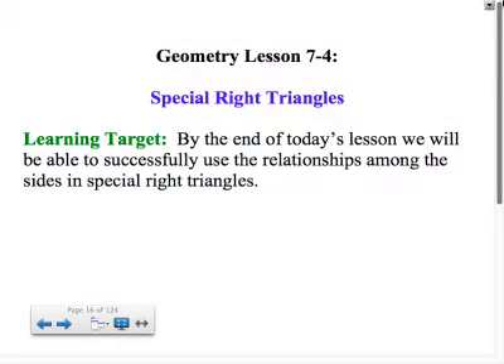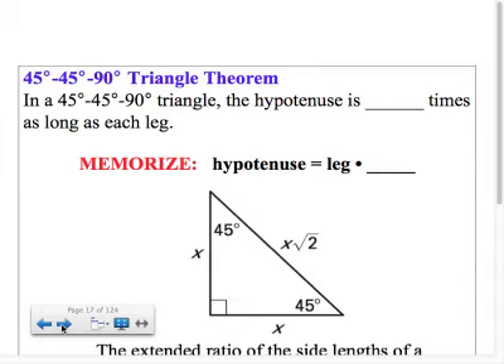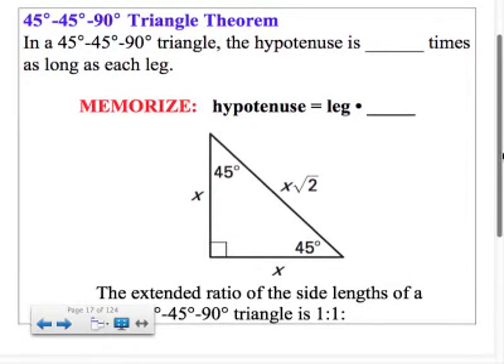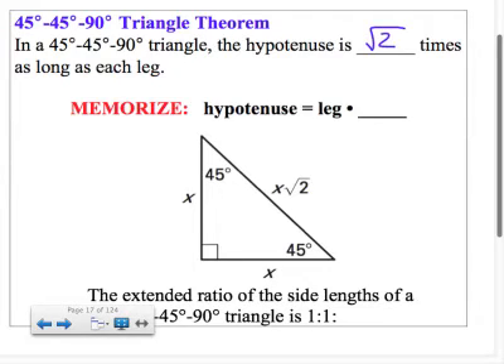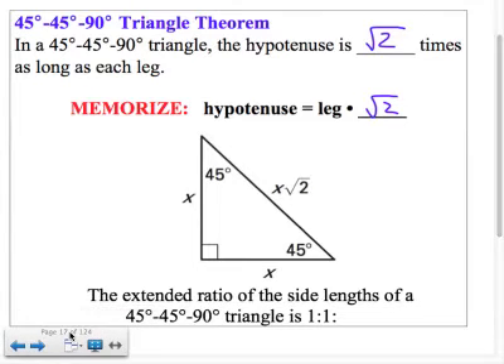As we begin section 7.4, we're staying with right triangles and we're going to look at two types of special right triangles. In a 45-45-90 — in other words, an isosceles right triangle — the hypotenuse is square root 2 times as long as each leg. So if you're trying to get the hypotenuse, you take the leg and multiply it by square root 2. Another way of thinking about it is the extended ratio of the side lengths of a 45-45-90 is 1 to 1 to square root 2.